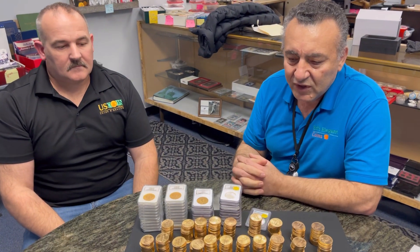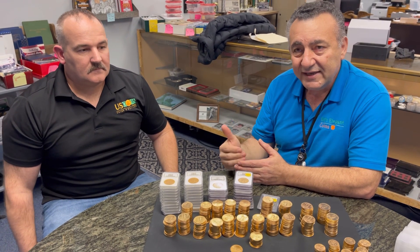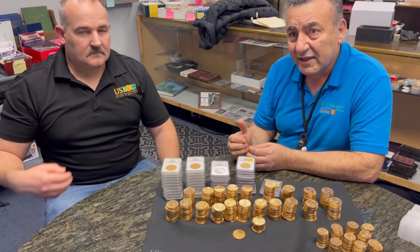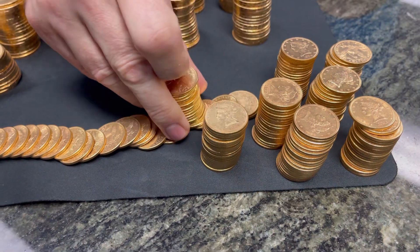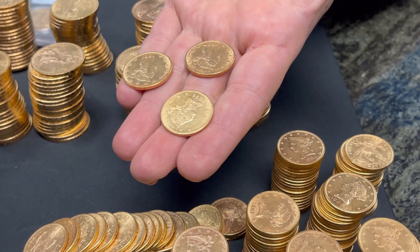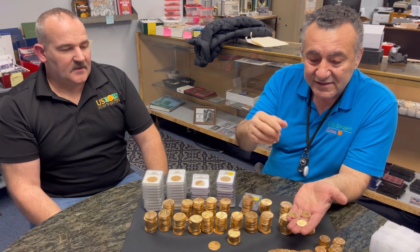This is a follow-up video to tell you where we stand on the product. Not only did we fulfill the client's needs, but we were also able to move about 75% of the product that we acquired from them. That's what's left — the $10 pieces, as you can see. And as we said in the previous video, it really doesn't matter if you hold them. The quality that these are, it doesn't make a difference to grade them or not. They're lightly circulated anyway.